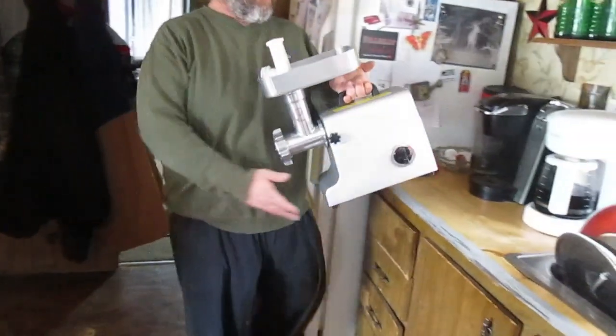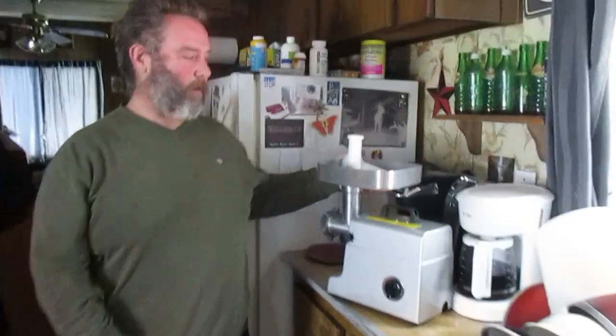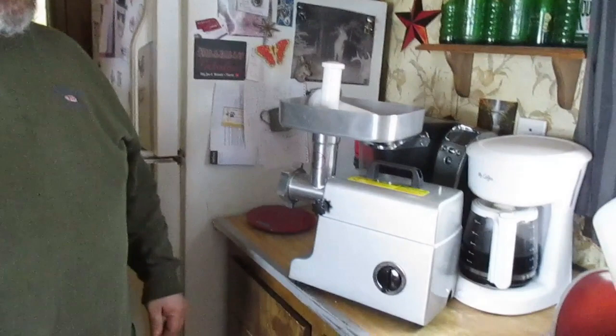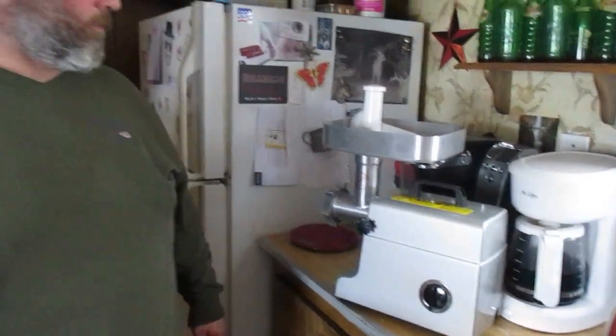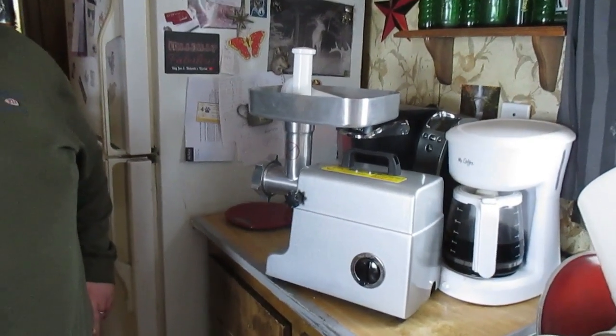It's a restaurant quality grinder — co-owned with his brother Dave. He bought a really nice one, half and half, so it's half his and half his brother's. They got it on sale; full price was $250 but after taxes they paid about $190, which isn't bad at all for a grinder that'll make really good sausage.